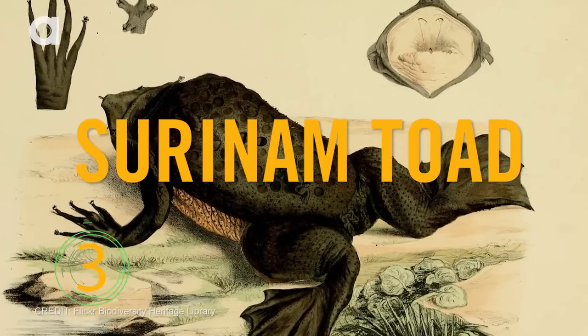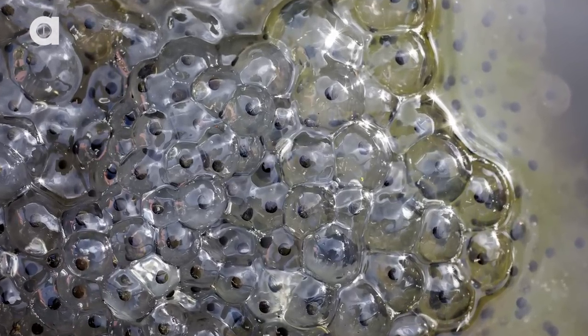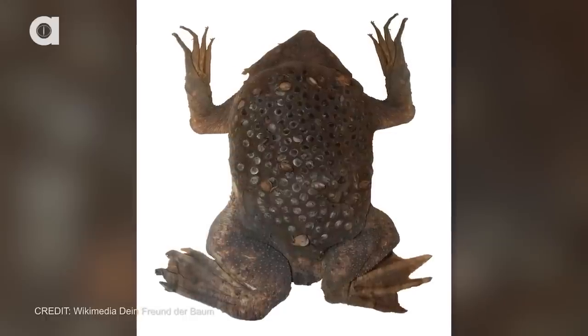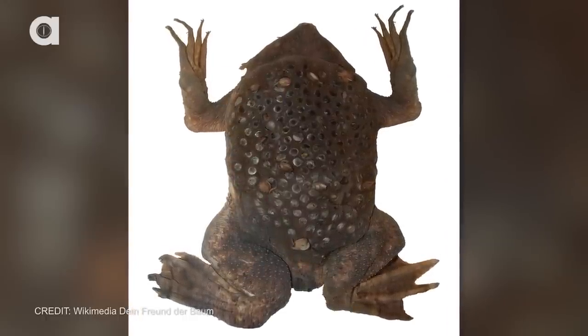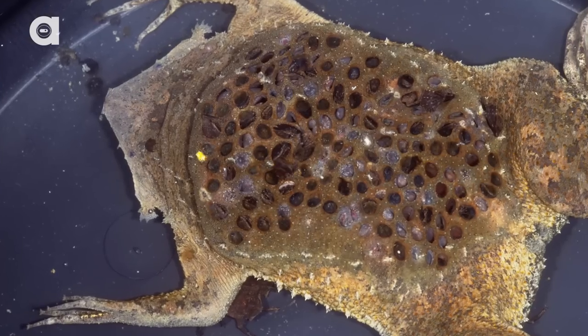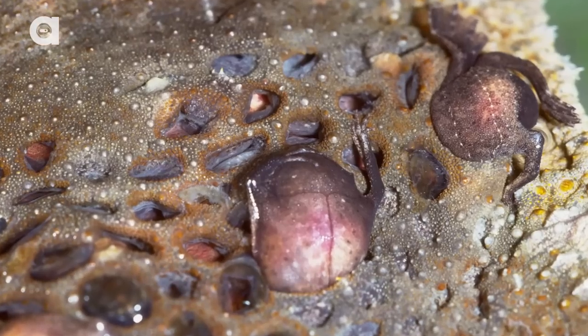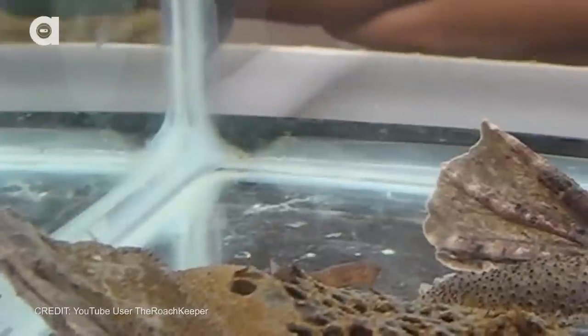Number three: the Surinam Toad. These moms first release their eggs to be fertilized by a male, then have them pushed onto her back. Over the next few days, the eggs will fuse into her, making a honeycomb structure that eventually encapsulates the eggs. After the eggs hatch, the toad babies continue to live under their mother's skin until they are ready to set out into the real world. At this point, the toadlets push through the mother's skin, pop out of their craters, and head for their new life in the water.